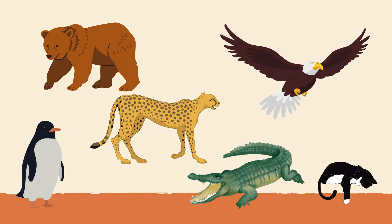Welcome back to Growing Sparks. Ready for a fun animal challenge? Let's see how much you know!